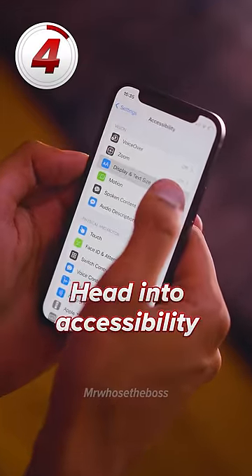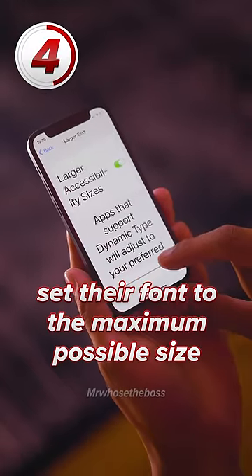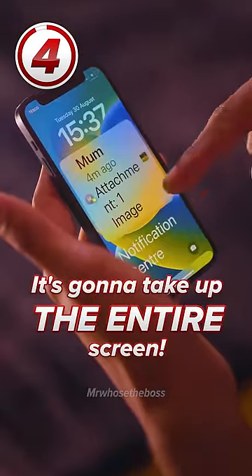Number 4: While you have the phone, head into accessibility settings, then display and text, and then set their font to the maximum possible size. Next time your friend picks up their phone to see a notification, it's going to take up basically the entire screen. They're going to have no idea why.